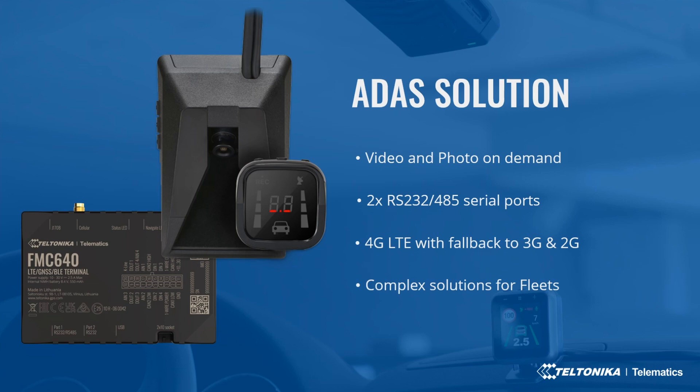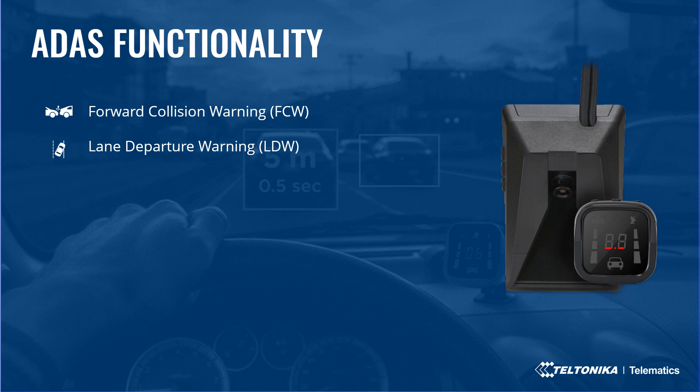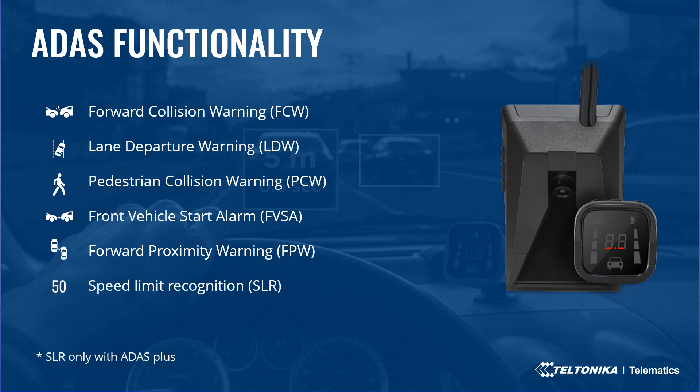The ADAS camera detects vehicles, pedestrians, bicycles, and motorcycles. Forward collision warning provides the driver with a warning in critical situations where a collision is impending. Lane departure warning alerts the driver with sound and visual warnings and helps to correct direction. Pedestrian collision warning alerts when a pedestrian is in the vehicle's pathway. Front vehicle start alarm notifies the driver if a vehicle starts moving from a complete stop within two seconds. Forward proximity warning notifies the driver when a vehicle is in the detection range.